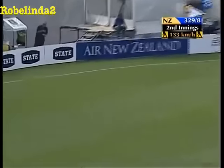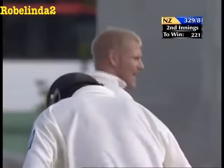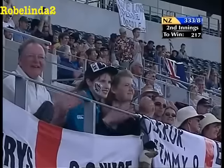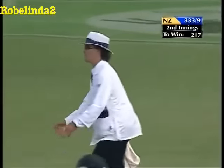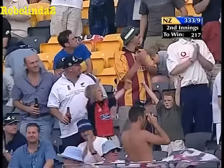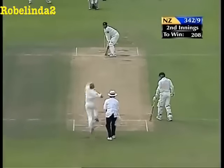And that might well be four more. 18 from the over — Hoggard cannot believe it. And Billy's enjoying it too. Holy cow — that is massive.